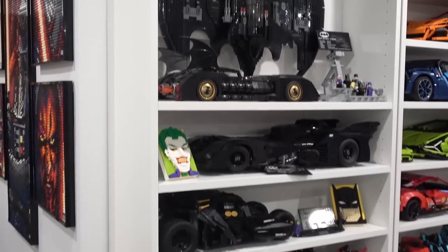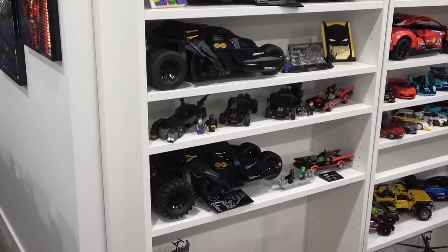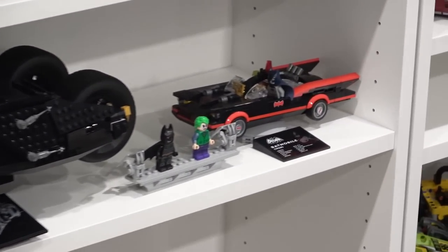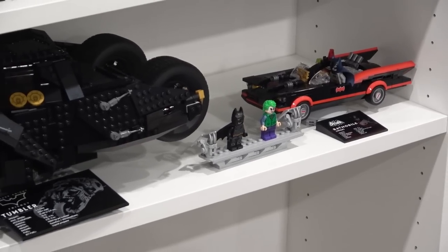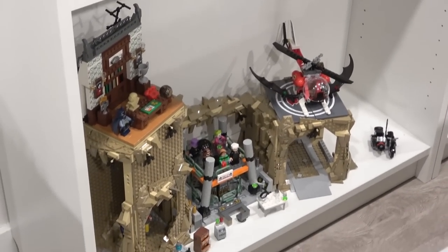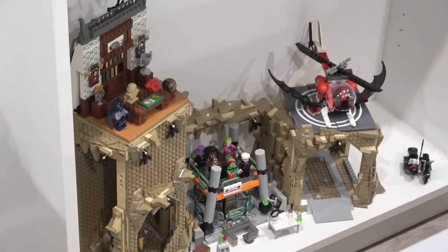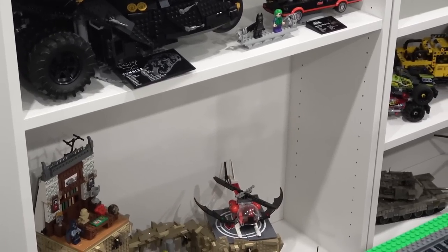I decided to put the big stuff over here because I think it looks better, and on the shelf by my feet I put some of the smaller stuff. Beside the Tumbler we've got the '66 Batmobile with the nice UCS specifications plaque as well. I still have to build the mini Tumbler — too bad that one doesn't come with a UCS specifications plaque. Down here we have the Bat Cave; I put this one on the bottom just because it's really tall, though it does have some awkward white space I need to fix.